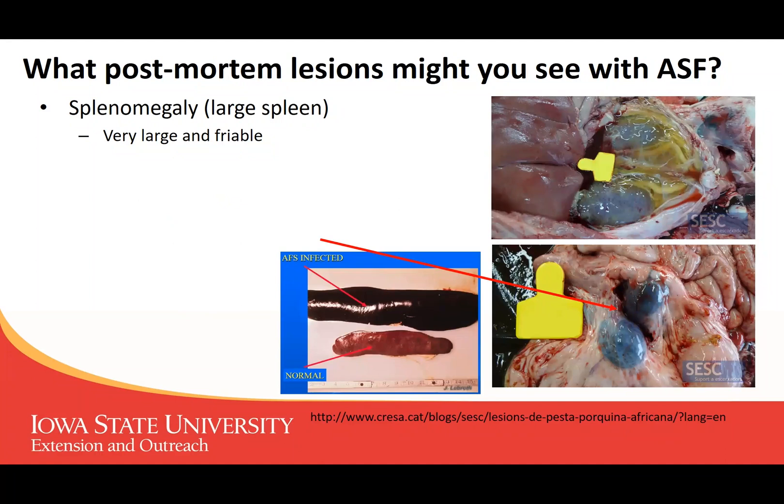What are some of the postmortem lesions you might see with African swine fever? One of the things you might see is a really large spleen. The spleen's job is to collect all the defective and broken red blood cells, and we know we're going to have a lot of those because that's where the virus likes to live and replicate. So the spleen gets very, very large — you can see the photo here in the middle showing two pigs of the same age, with the normal pig on the bottom and the African swine fever-infected pig above it.